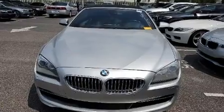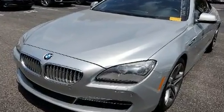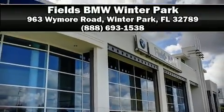It also arrives with a Carfax history report providing you peace of mind with detailed information. Our experienced sales staff is eager to share its knowledge and enthusiasm with you. Come on in and take a test drive.